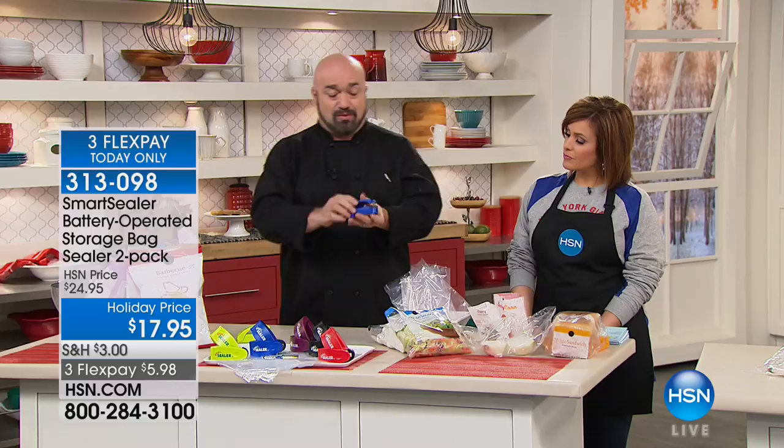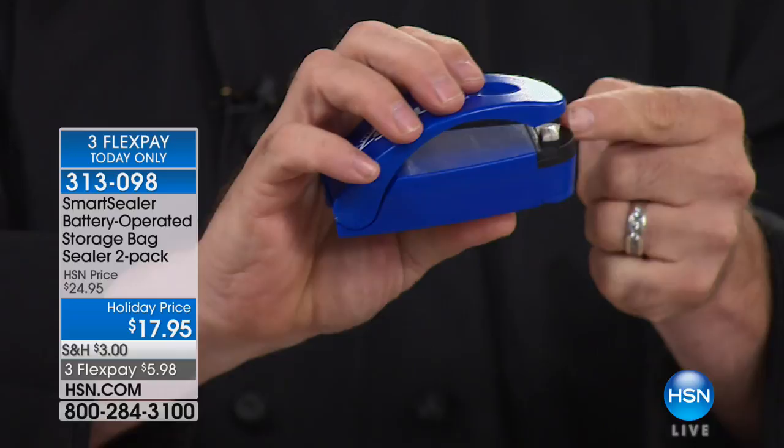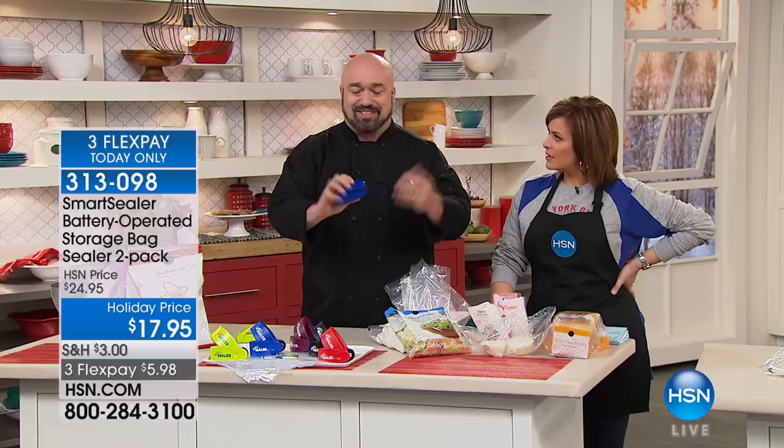Couldn't be simpler, couldn't be easier. It's a clamshell design that opens right up. You have an on-off button but you don't need to worry because it's automatic — as soon as you close it, you touch a positive to a negative and create heat. That's all there is to it. We can put a magnet on the back so you never lose it. It's on the side of the fridge, on your stainless steel backsplash.